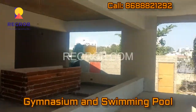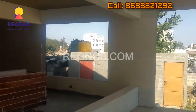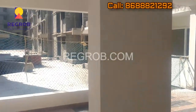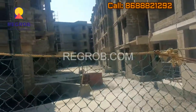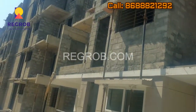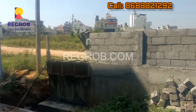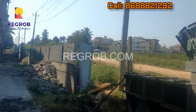This side is going to be a gymnasium and the other side a swimming pool is going to come. On the other side of the project, this is Cauvery Water Pipeline Road — it's an 80 feet road.